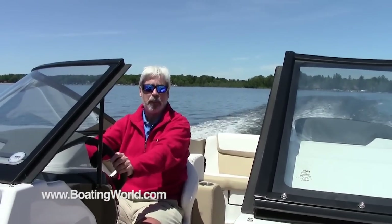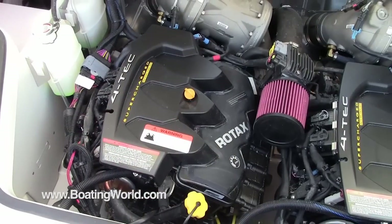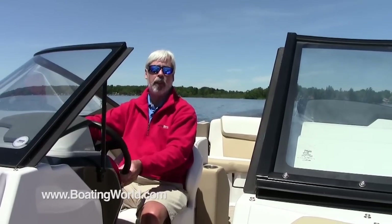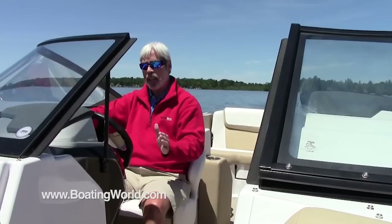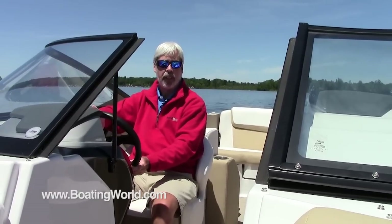We just finished testing the Scarab 255 Platinum. This is the biggest jet boat in the industry right now, and it's powered by twin Rotax 1503 engines — three cylinder engines, very conservatively rated at 200 horsepower apiece. They have intercooled superchargers, and you can actually get 250 apiece if you really want your hair on fire. We got great performance with this rig.